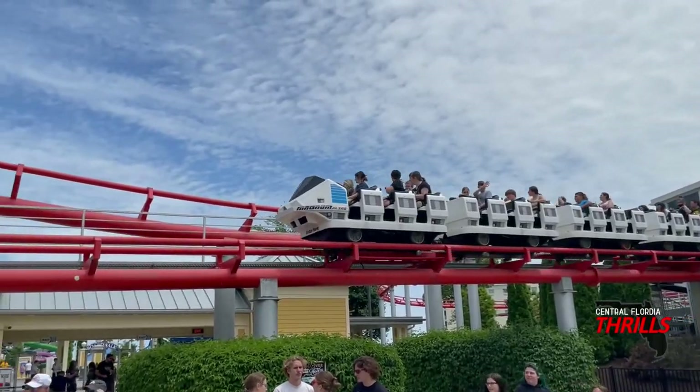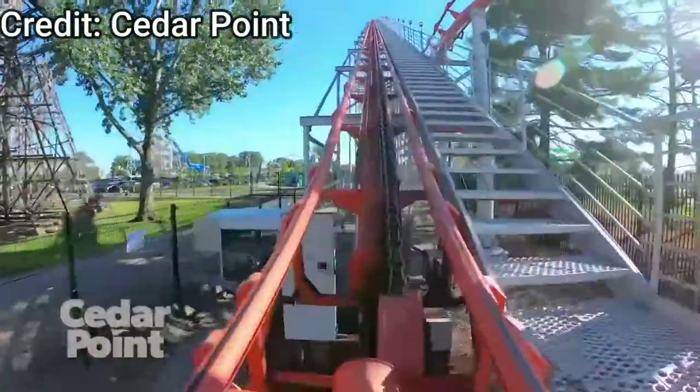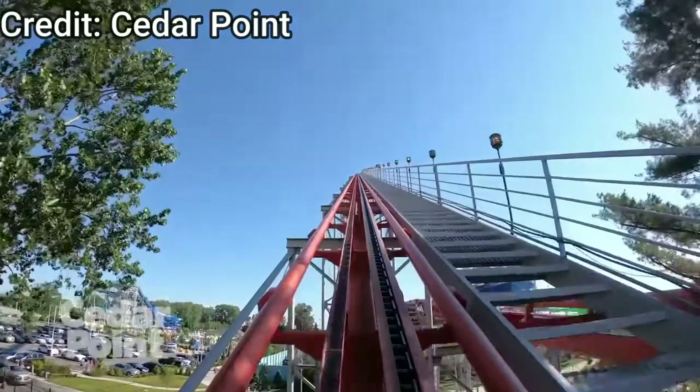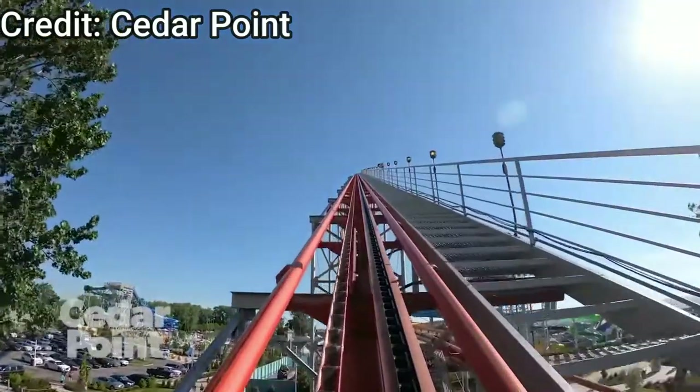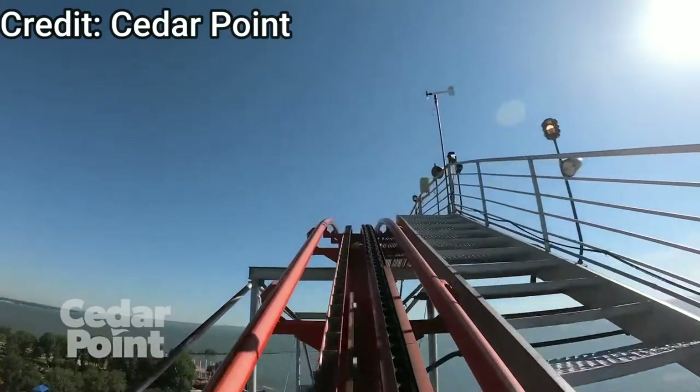The ride experience: you exit the station into a little dip and turn into the lift hill. This lift hill has the classic Arrow sound — I love it. Let me play a little clip of it. I love that lift hill sound; I could listen to it for hours.